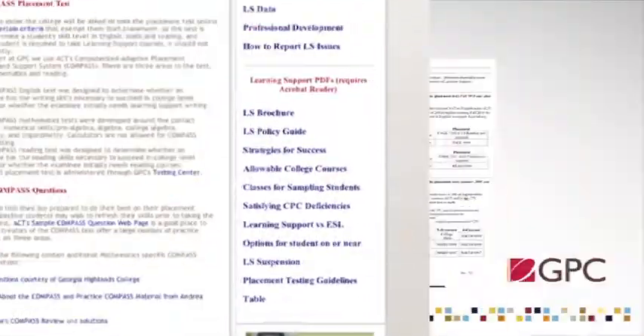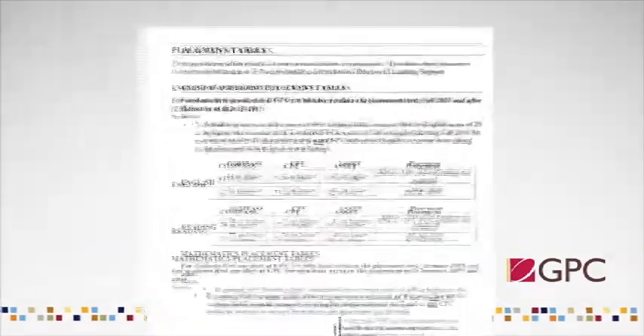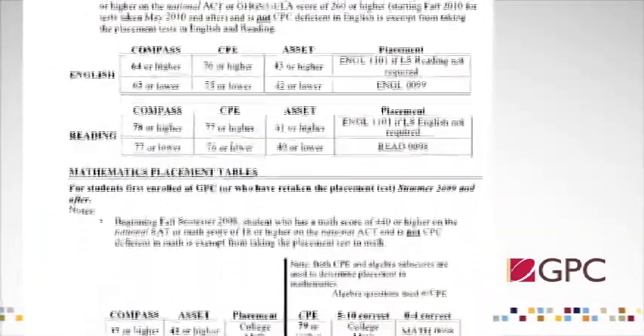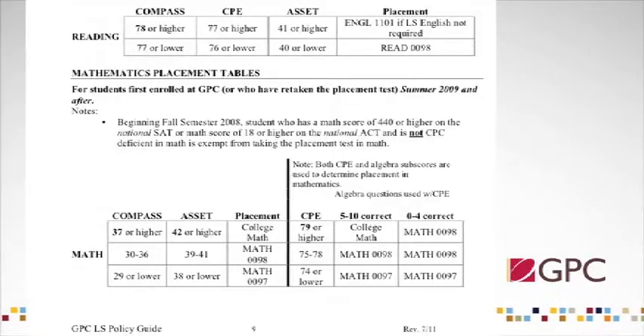The main factor in this program is specialized coursework. Each student is evaluated in the areas of English, math, and reading, and for those students who are determined to need additional skill building prior to taking college courses, there are several classes available for this.